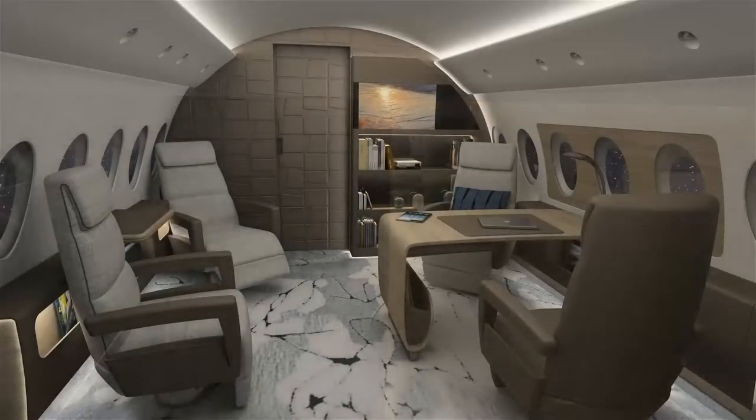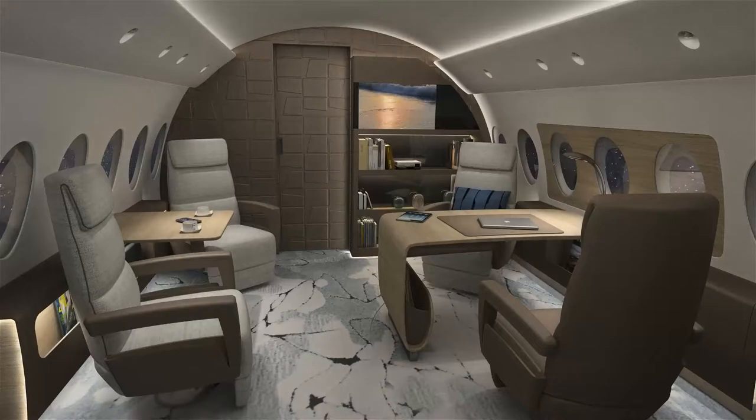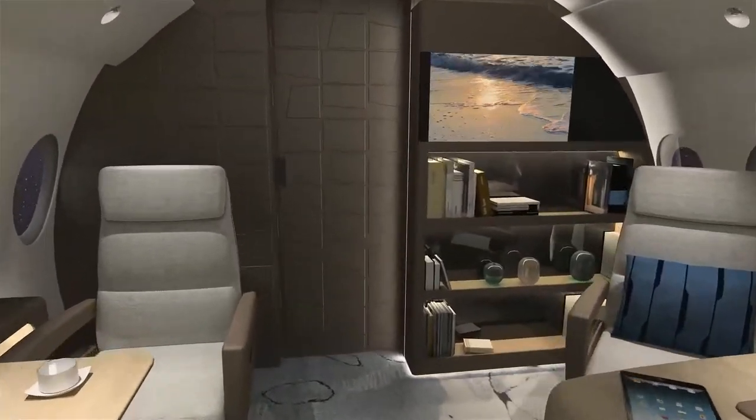In the private office, the pull-out table between the two club seats extends and coffee is provided for the owner's guests. A bookshelf integrated into the forward bulkhead provides space for a small bar, large monitor and storage shelves.